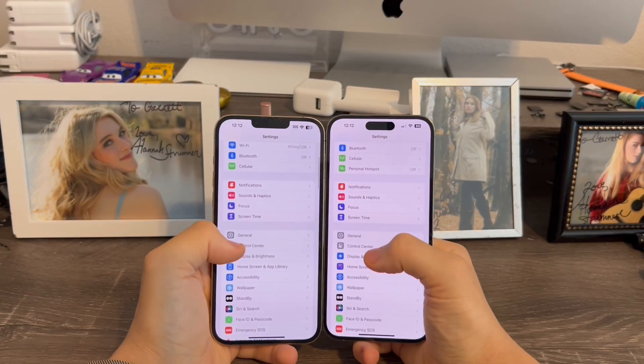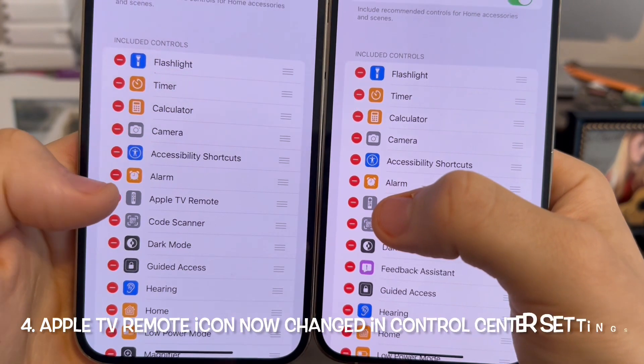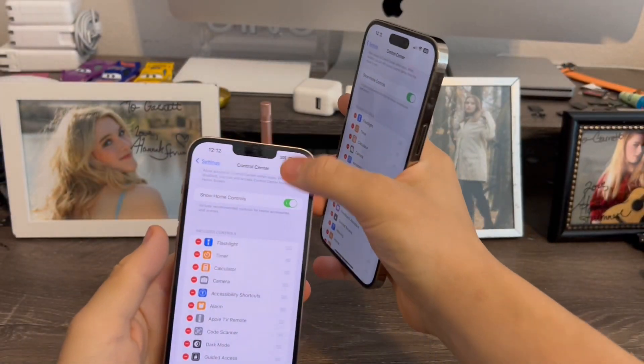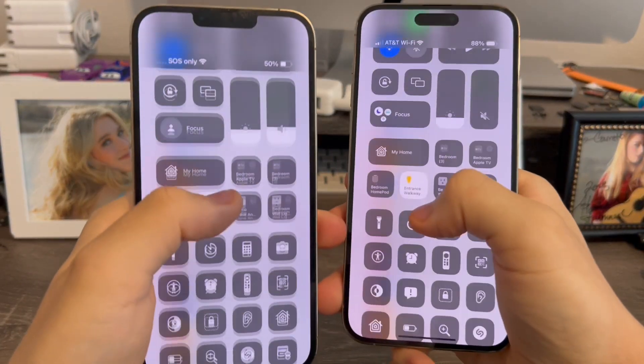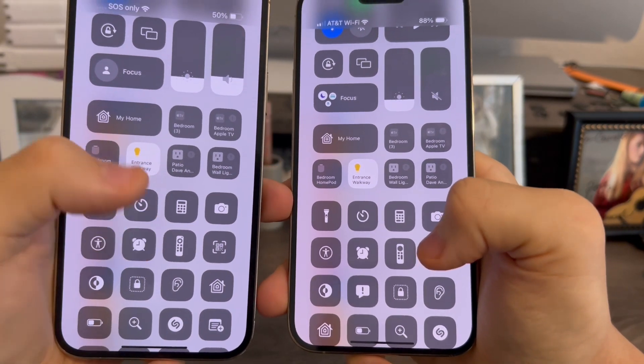In settings, when you go to Control Center, you'll notice that the Apple TV remote icon has now been changed. That also reflects in the Control Center as well. The Apple TV remote icon has now changed — it looks more modern now.